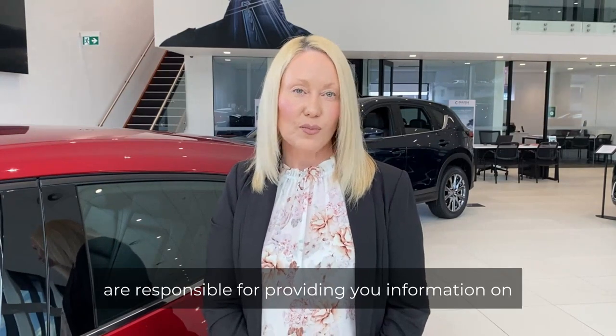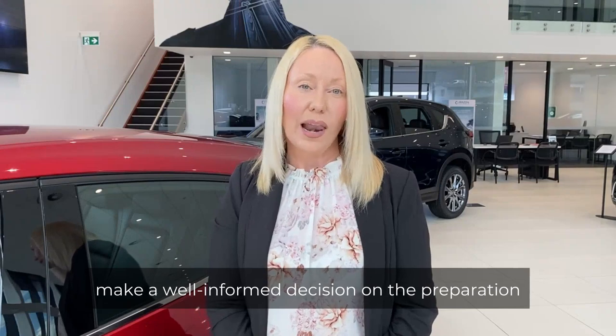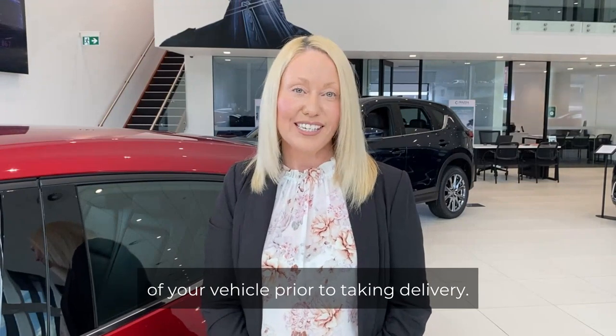I am responsible for a team of dedicated car care consultants across the Eagers Automotive Network. Our consultants act as a second point of contact and are responsible for providing you information on our premium delivery services so that you're able to make a well informed decision on the preparation of your vehicle prior to taking delivery.